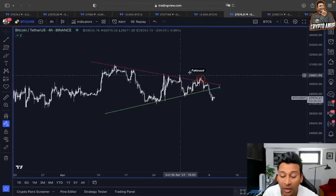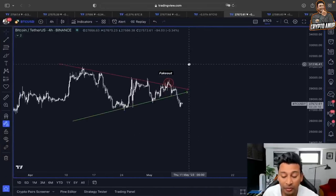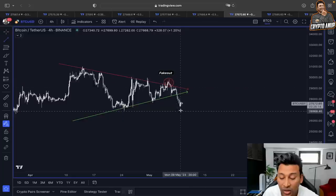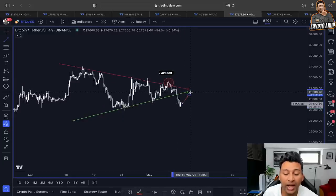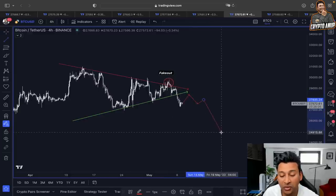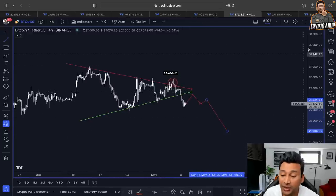Also, in the four-hour time frame, this symmetrical triangle has faked out and is now showing bearishness. But please be careful — a short squeeze could occur, with price showing an unexpected rally toward the previous temporary baseline. A rejection in that area means the price could be continuing this downtrend.